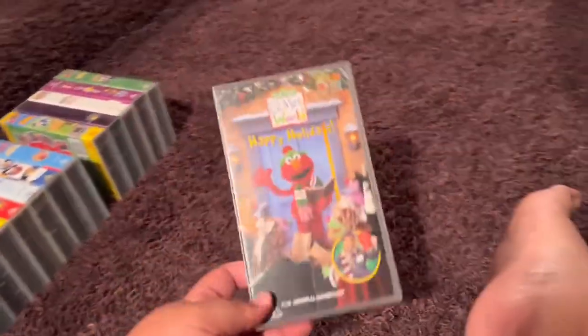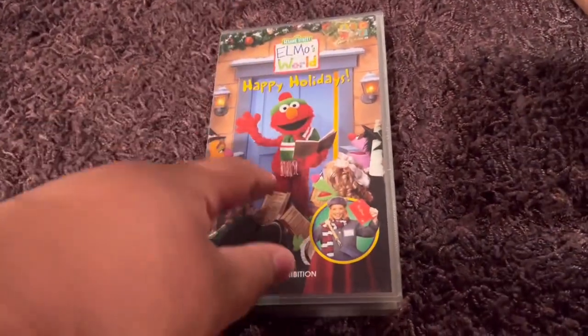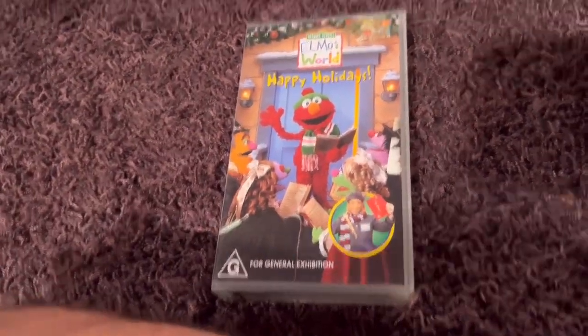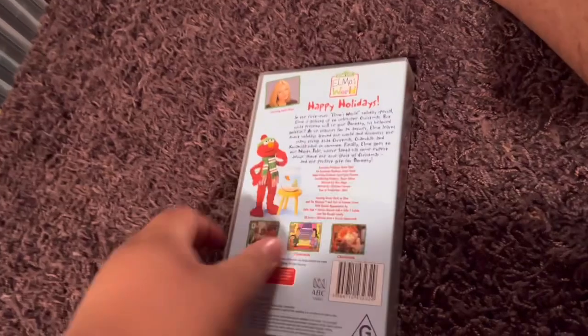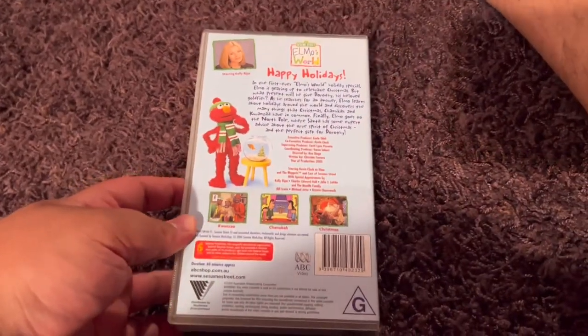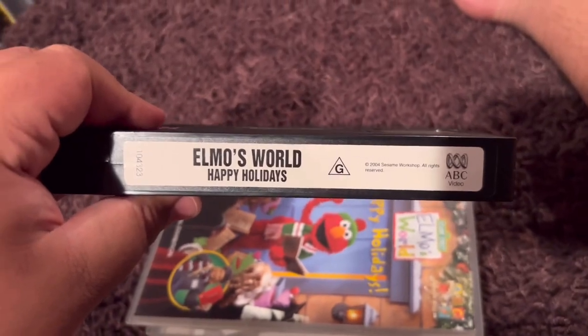Next up is Elmo's World Happy Holidays 2004 VHS. This is the only Christmas video to be released with Elmo's World in Australia. Here's the front. Spine profile picture of Elmo. The back. It includes Kwanzaa, Hanukkah, and Christmas — it doesn't include Ramadan. Here's the video. And inside is a blank inside.